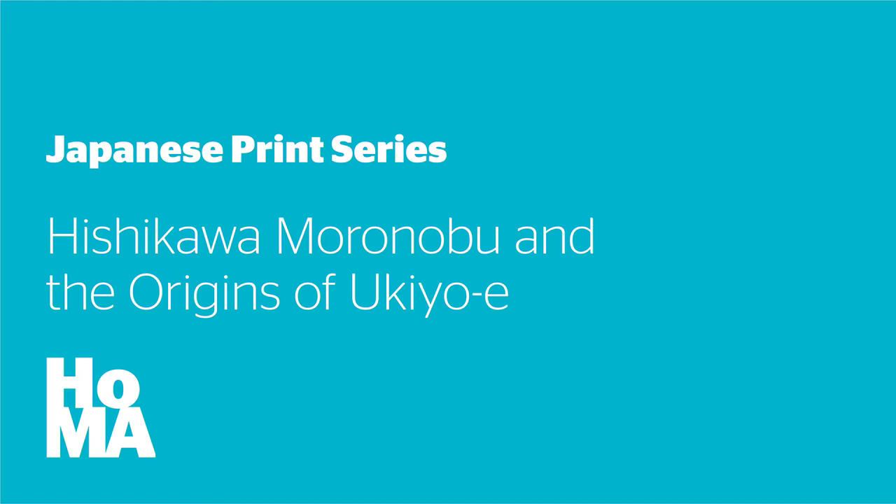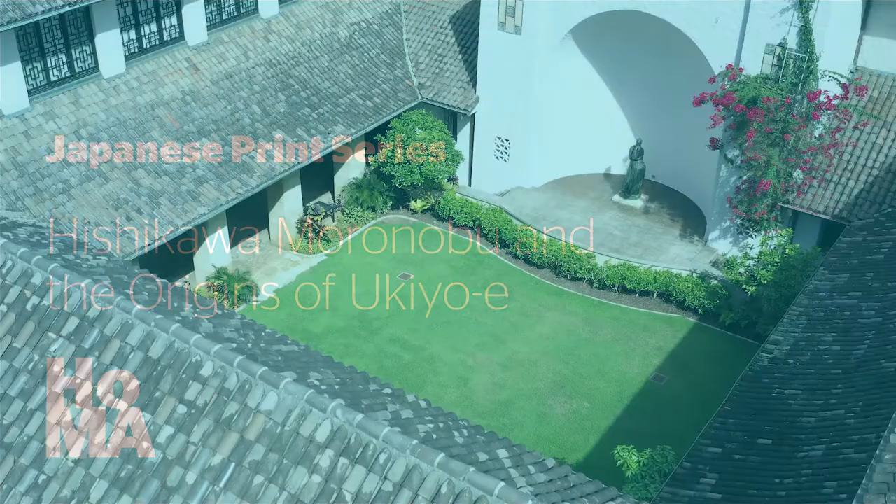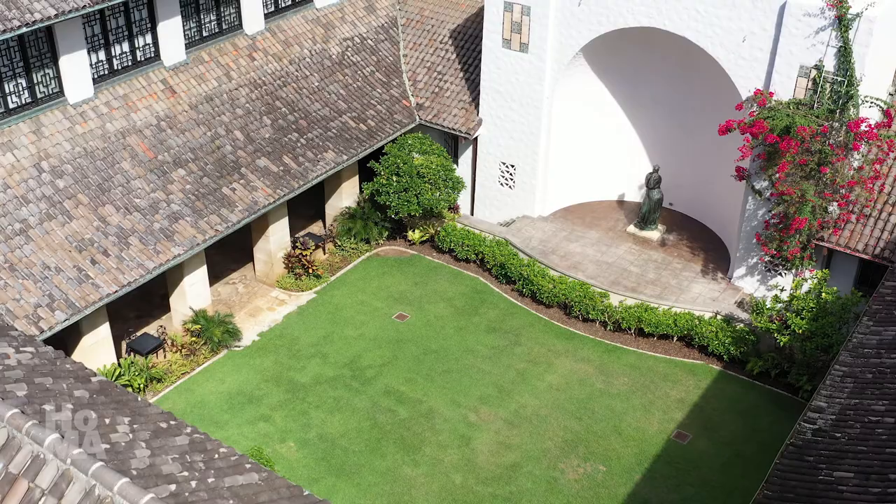Hello, and welcome back to the ongoing series of videos on the history of Japanese prints and the collection of Japanese works on paper at the Honolulu Museum of Art. I'm Stephen Selel, the curator of Japanese art.